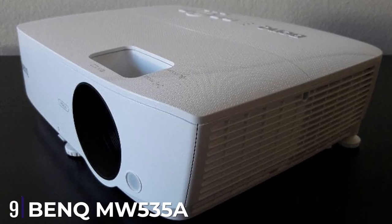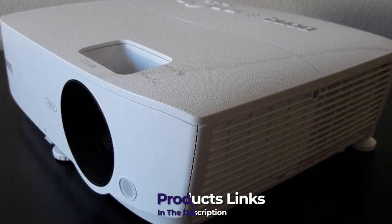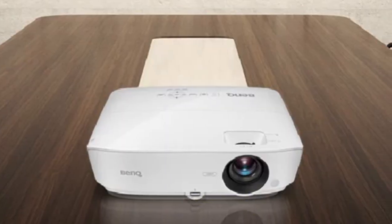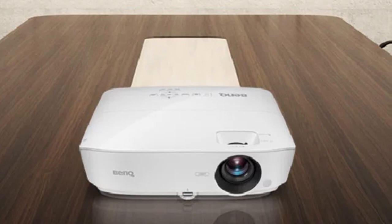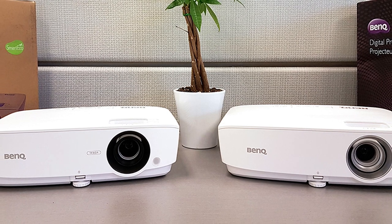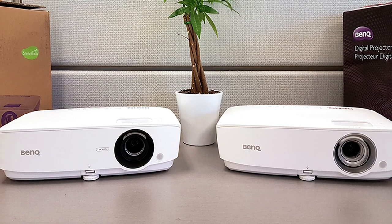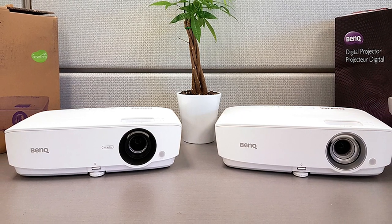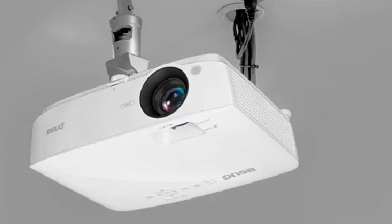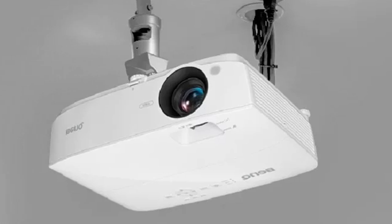Next at number nine we have the BenQ MW535A. The BenQ MW535A long throw projector is an excellent choice for home theater setups where you want flexibility in the content you can watch. With 3D compatibility you'll be able to watch 3D movies and play 3D video games. It offers excellent picture quality through a variety of features — the projector creates detailed images with 1920x1080 resolution, which is enough for most applications.